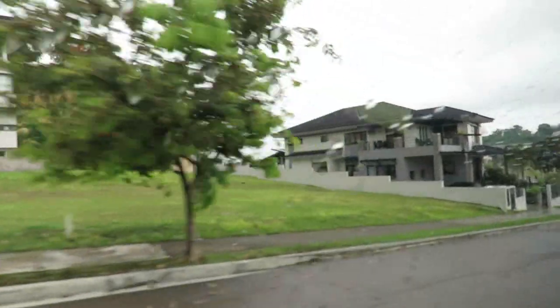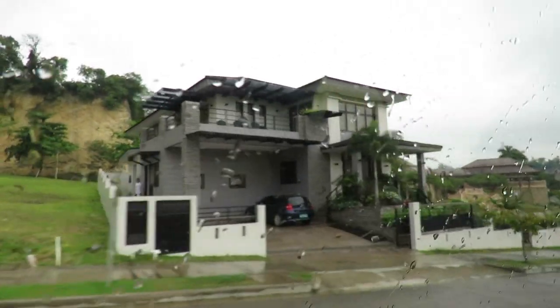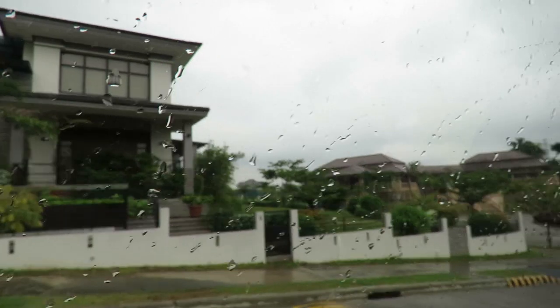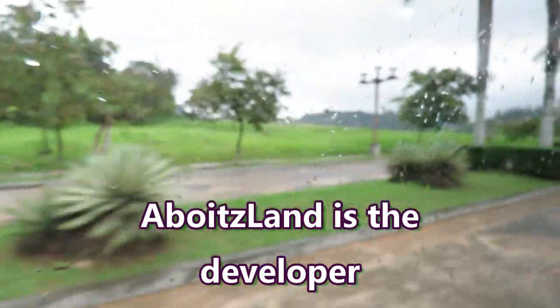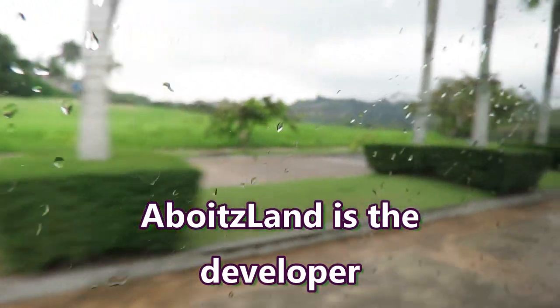I'll give you contact information in the video description if you want to reach out to the salespeople. This development is owned and developed by Abowitz Land here in Cebu City — a pretty big developer. I was told that all of the utilities are underground: water, electric, sewage, plumbing — all of that.